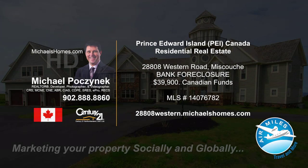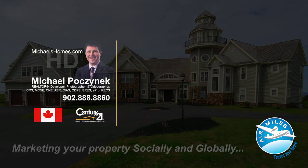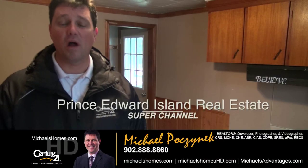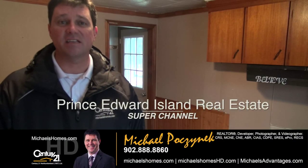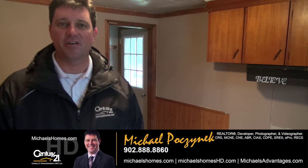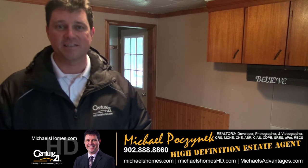Hello and welcome to Michael's Homes HD, Prince Edward Island's number one source for high-definition real estate video. Good day everyone and welcome to the Prince Edward Island Real Estate Super Channel. I'm your host, Michael Posnick, with Century 21 Northumberland, your high-definition real estate agent.